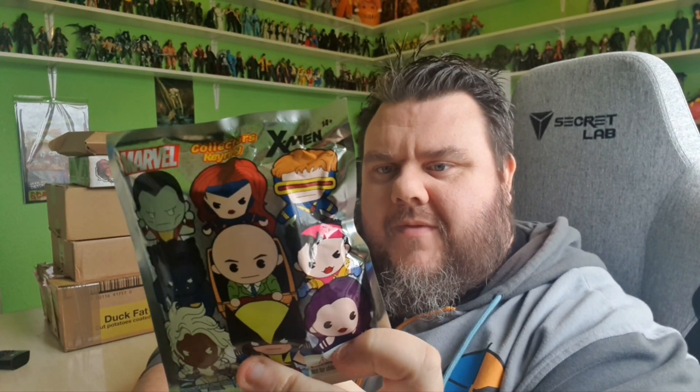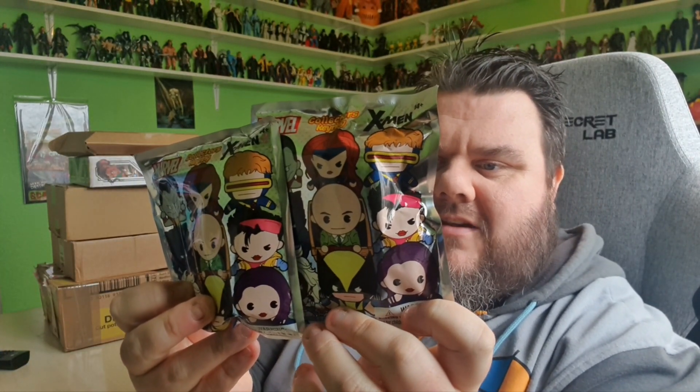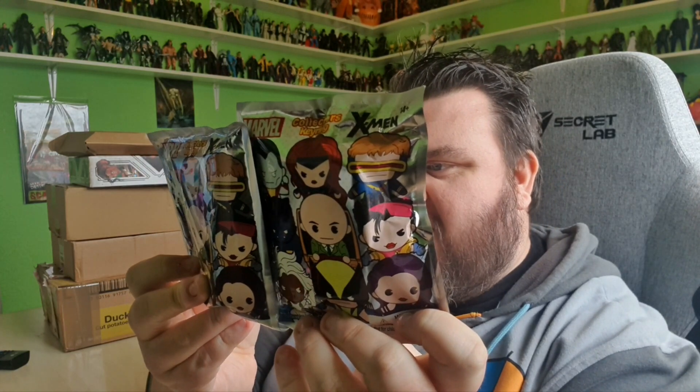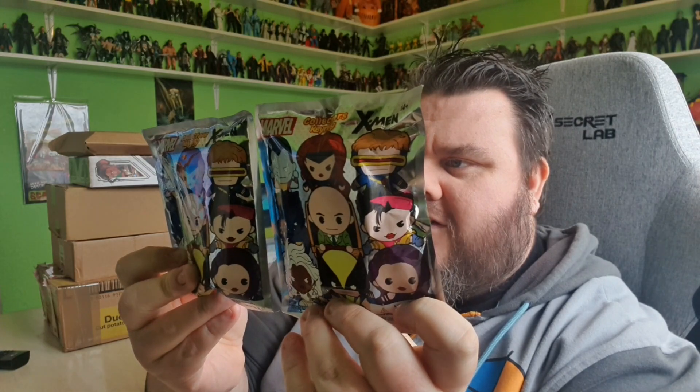Reviews of everything will be coming to the channel as soon as possible. Missy Superstar also found me some figural key rings from the X-Men. I have two chances of hopefully getting something cool — I want either Psylocke, or one of the variants which I'm guessing is going to be a Phoenix Jean Grey. I'd love that. I've got two chances, so we'll see what we get. I'll be doing those as shorts on the channel at some point in the near future.